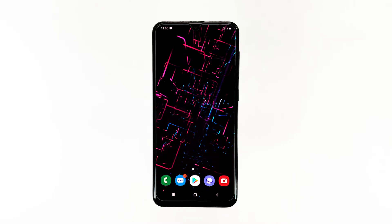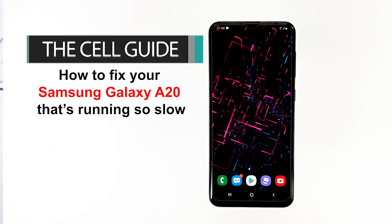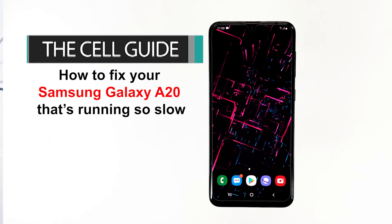Hey guys, this is RJ from TheCellGuide.com. Today I will show you how to fix your Samsung Galaxy A20 that's running so slow.